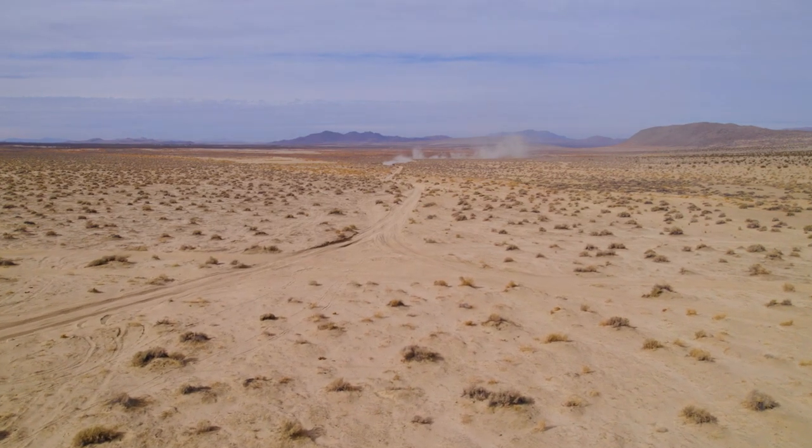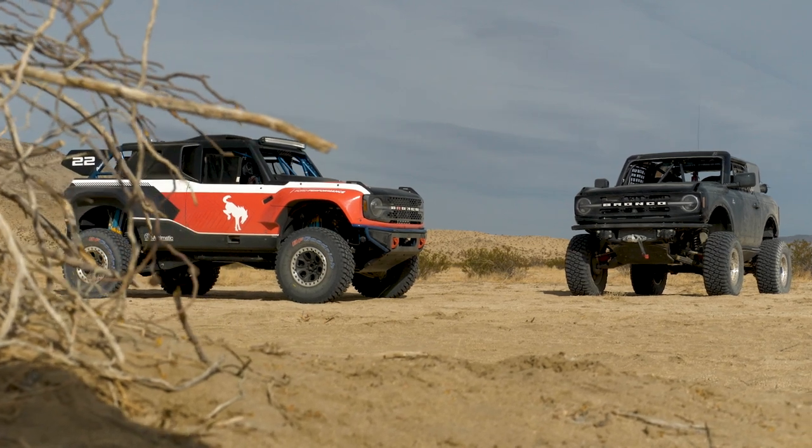My name is Christian Hertrich, I'm the powertrain hardware supervisor with Ford Performance Motorsports, and we're out in Johnson Valley testing both the Bronco DR and King of the Hammers 4600 trucks.